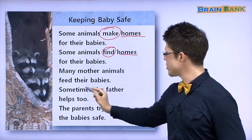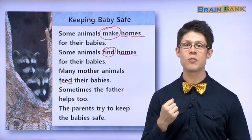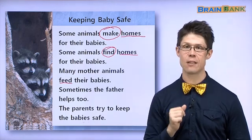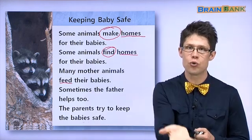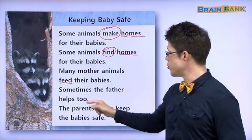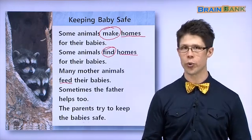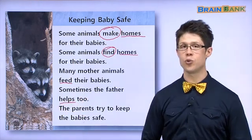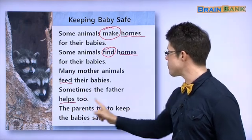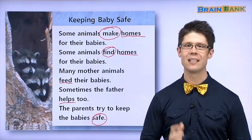Many mother animals feed their babies. Remember, feed means give the babies food — 음식을 줘요. Sometimes the father helps too — 가끔 아버지도 도와줘요. Helps, 도와주다. The parents try to keep the babies safe. Safe — 안전하다.